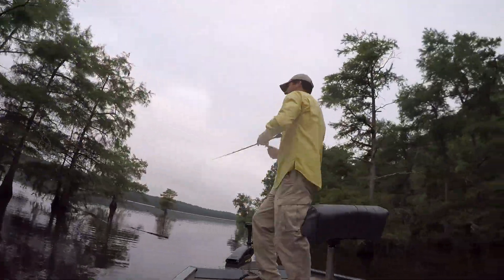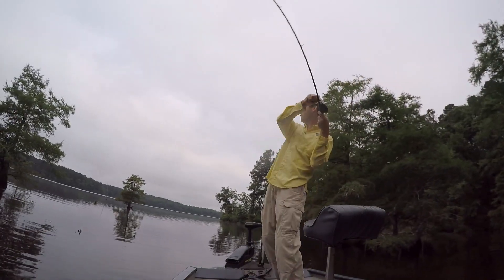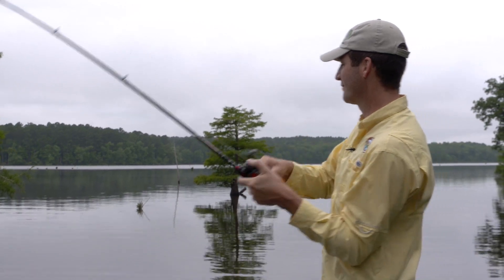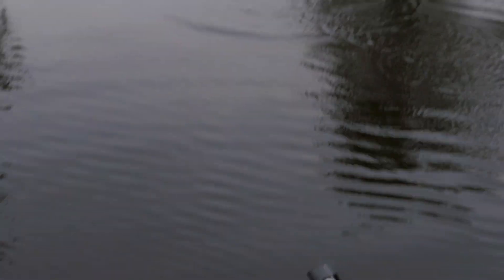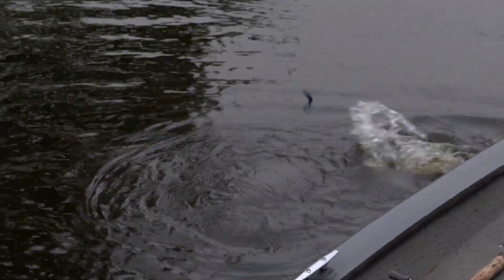It's hard to argue with results like these. There's one. There he is. Not a bad fish. Don't go in that stump.